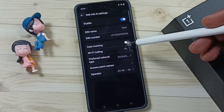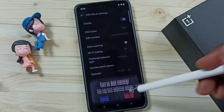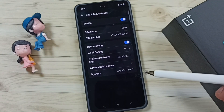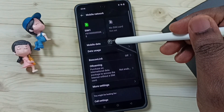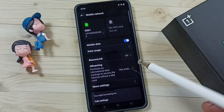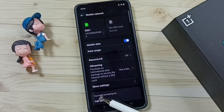Then go back. If you are outside your home network, enable Data Roaming. Then go back and enable Mobile Data. After this, you can check 5G — 5G should work. These are the 2 methods.